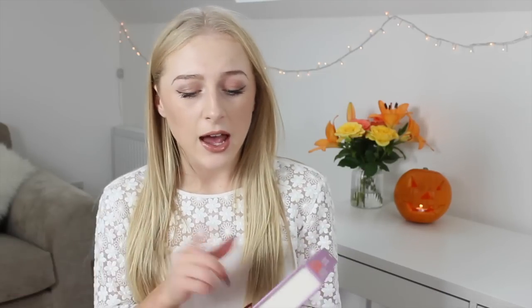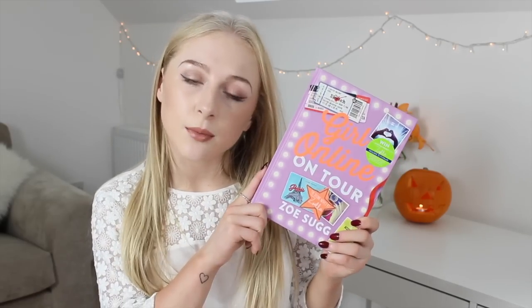The first thing is something completely random and it is a book. This is something you've probably all heard enough about already, but this is Zoella's book — Zoe Sugg — Girl Online on Tour. This is her second book. I already read the first one and got it as soon as it came out. I read it really, really quickly because I absolutely loved it. So I picked up this one when it came out. I'm a couple of chapters in and I'm really enjoying it so far, so if you're looking for a new book to read, you might want to try this one.